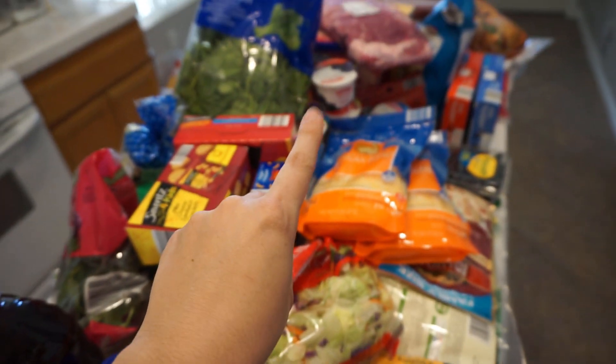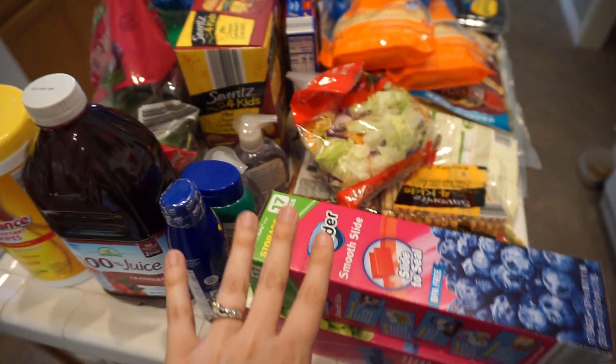The most expensive thing I bought was under $10, and that was this meat over here. Aldi definitely has good prices for what you can find.